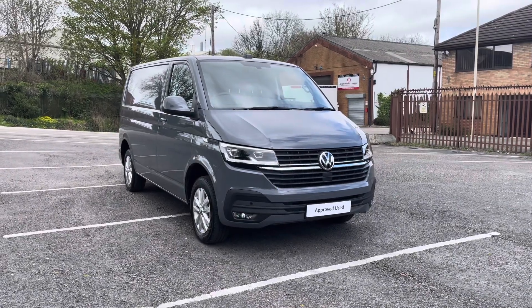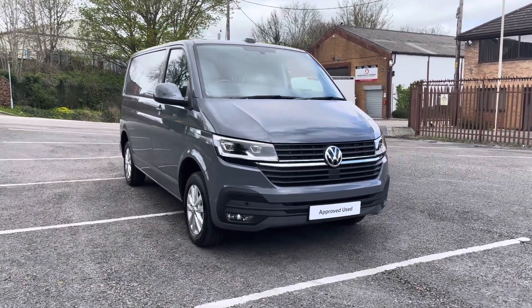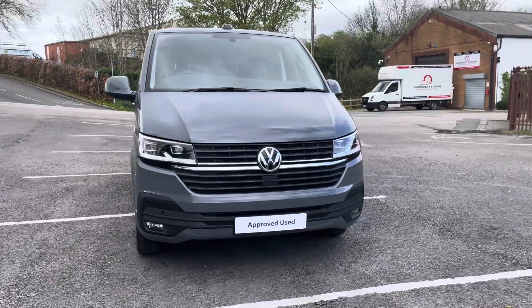Hi, I'm Rhys from Volkswagen Van Centre in Wrexham and today I'm going to be taking you around this approved used vehicle — this particular vehicle being the Volkswagen Transporter Highline panel van, finished in pure grey solid paint.